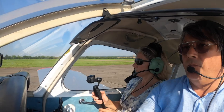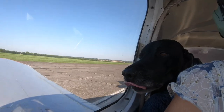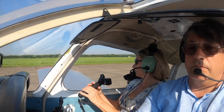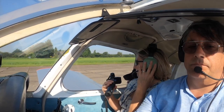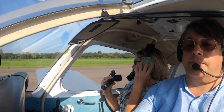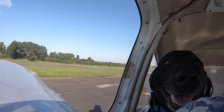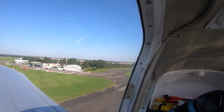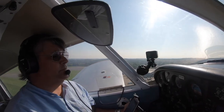Nice big wide long runway. The weather today is really good VFR weather. Percy thinks he's in the flying car.